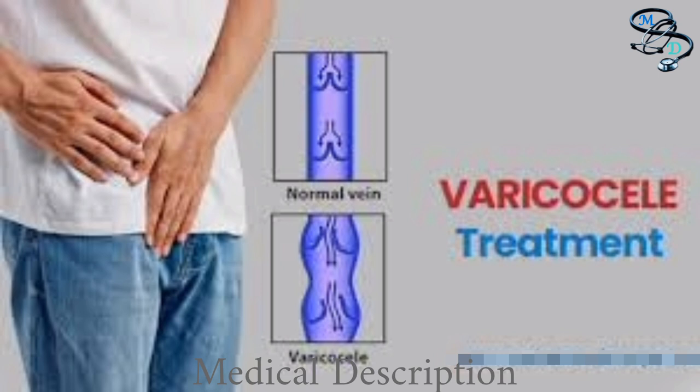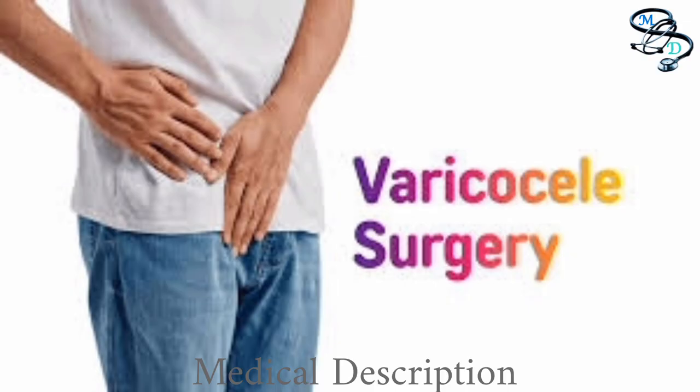Surgery may be recommended for a testicle that shows delayed development, a low sperm count, or other sperm irregularities — usually only tested in adults — or for chronic pain not managed by pain medication. The purpose of surgery is to seal off the affected veins to redirect blood flow into healthy veins. This is possible because two other artery and vein systems also supply blood circulation to and from the scrotum.